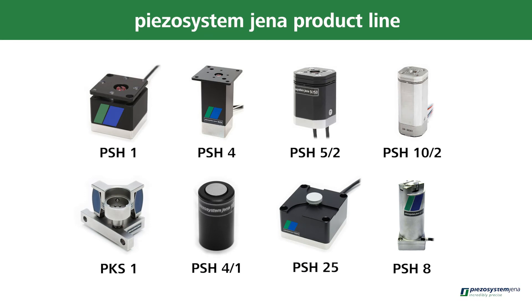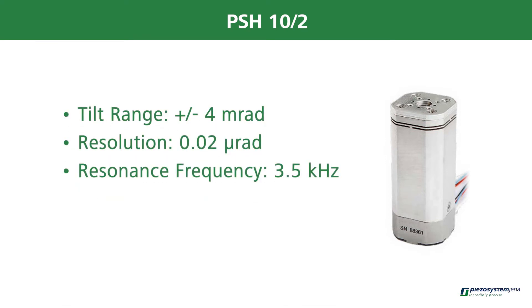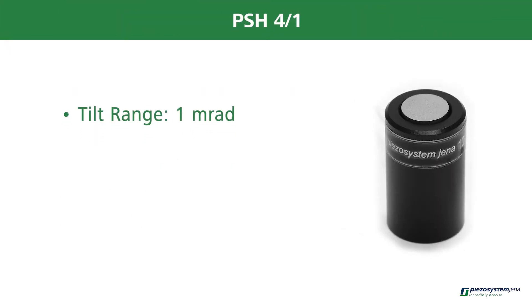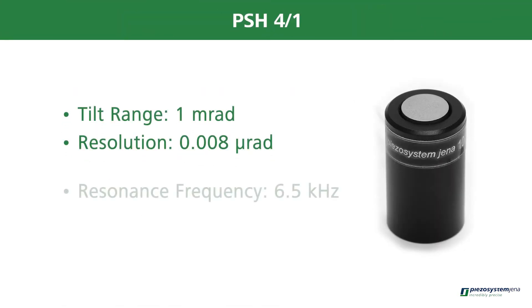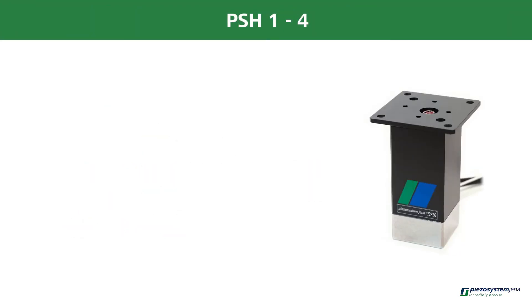PISO System YANA has an extensive product line, including the PSH 10-2, PSH 4-1, and PSH 1 through 4.